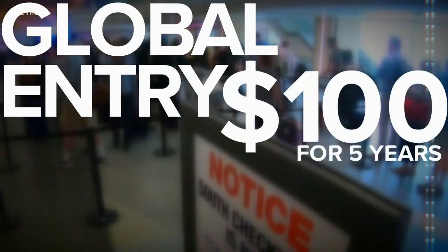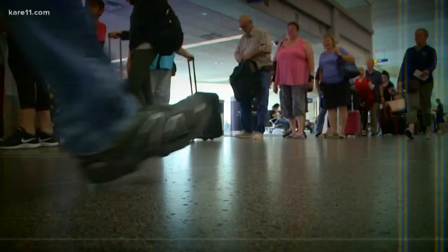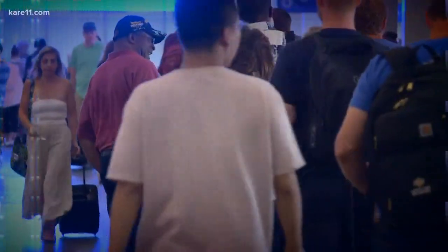Global Entry is the international version of TSA PreCheck. It's $100 for five years — it's a great deal. But again, you've got to wait a while to get that appointment.